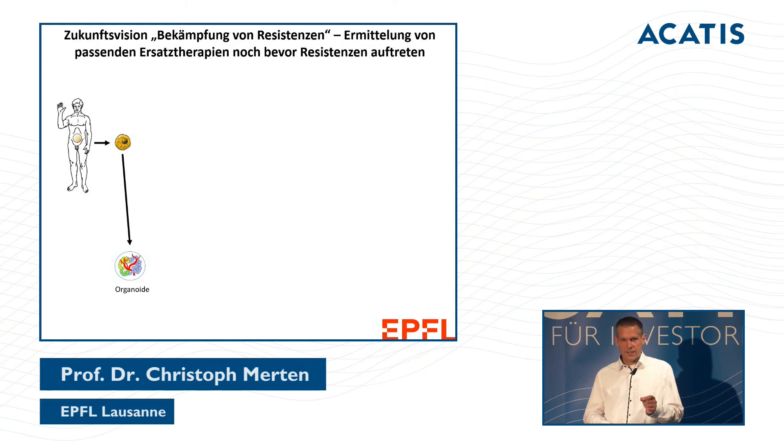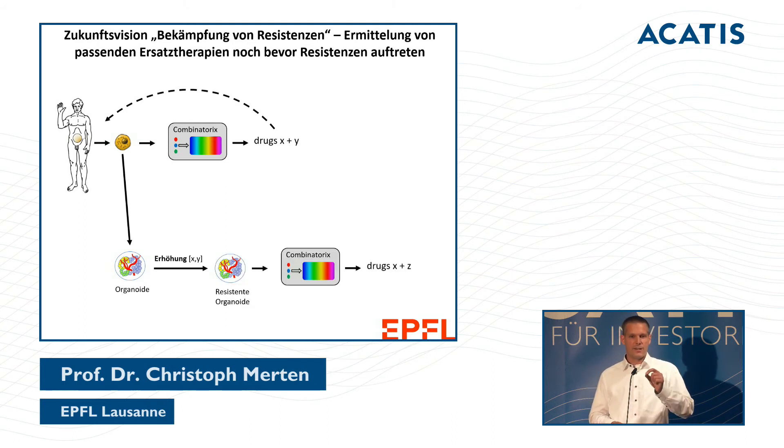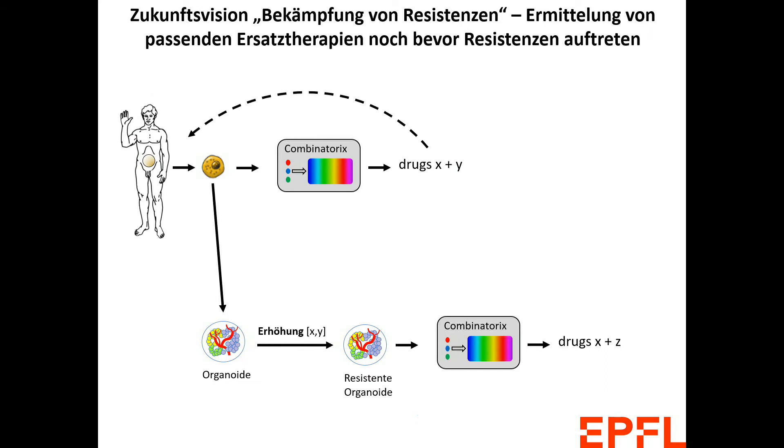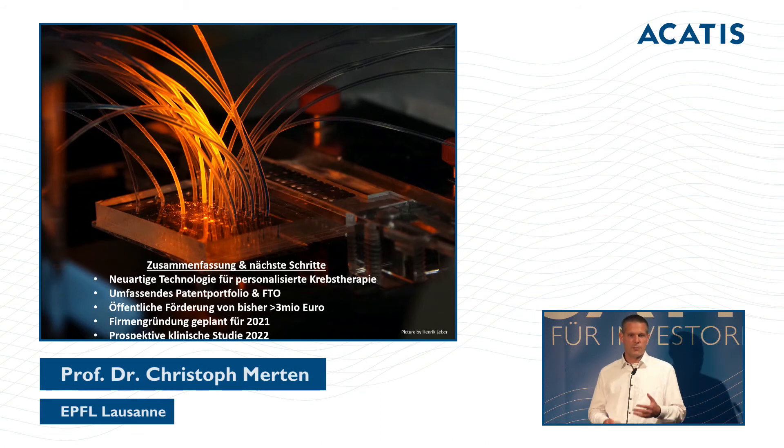Finally, I'd like to share our future vision for fighting drug resistance. Resistances must be tested and alternative therapies developed before the patient actually falls ill again. We take a biopsy, use part of it to identify the best medication combination for that patient, and also use the material to create miniature tumors. We treat these tumors with increasing concentrations of the best combination. If resistance develops, we immediately test the next alternative — potentially knowing what to use before the patient even shows resistance.